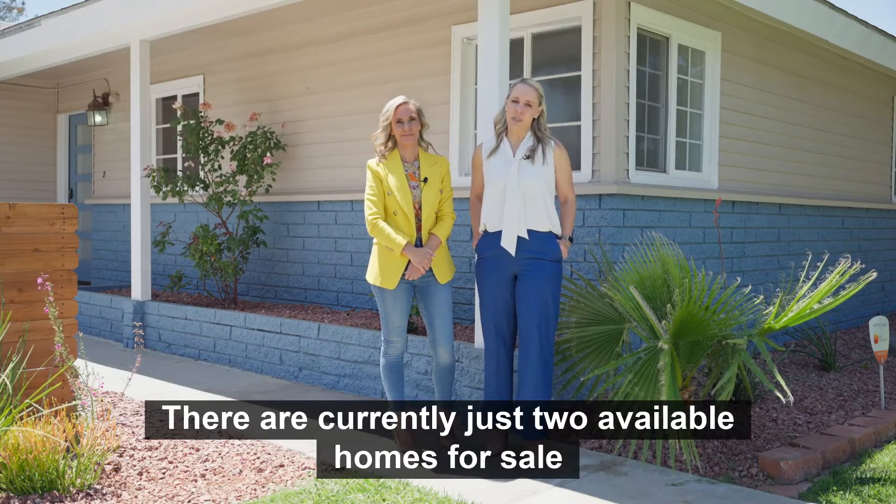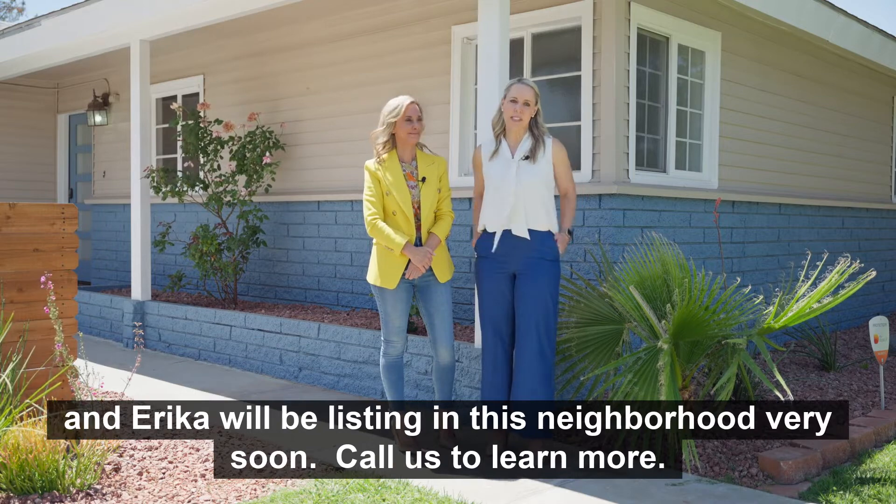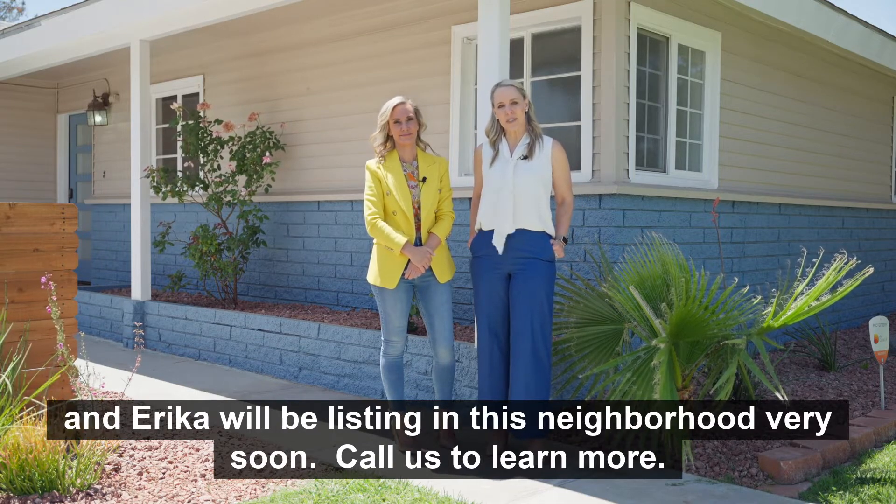There are currently just two available homes for sale, and Erica will be listing in this neighborhood very soon. Call us to learn more.